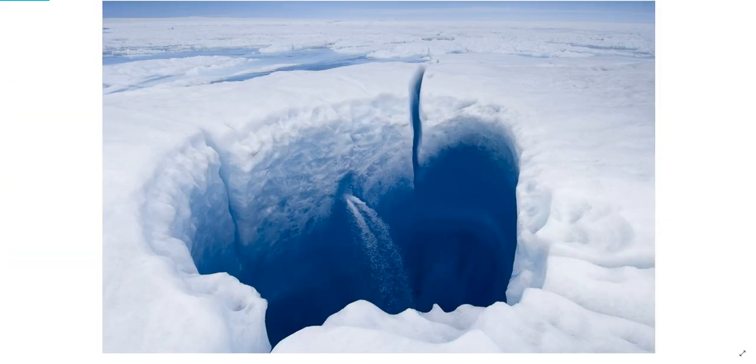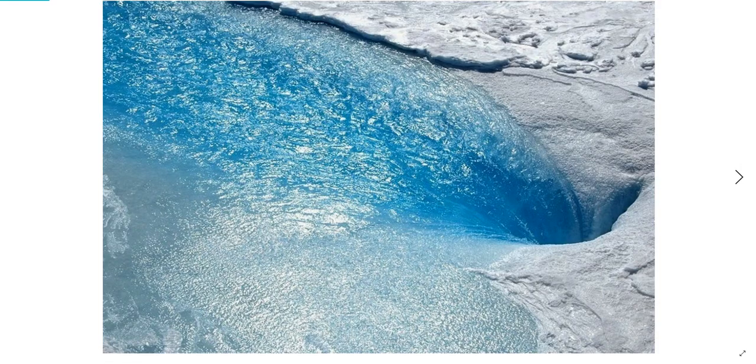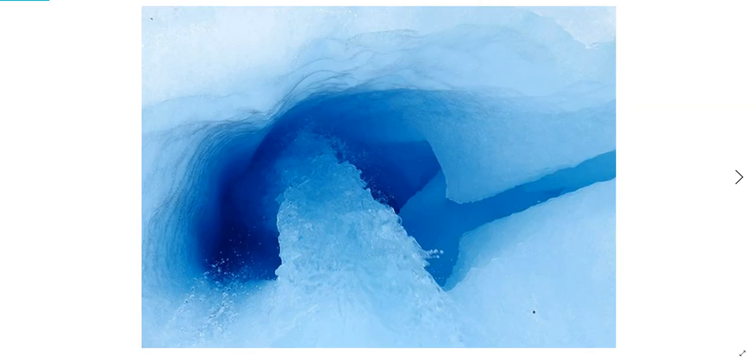But most of these surface rivers find their way into moulins, giant holes in the ice, some large enough to drop a school bus into. By the time these rivers meet their moulins, they become quite wide, deep, and very fast-moving.